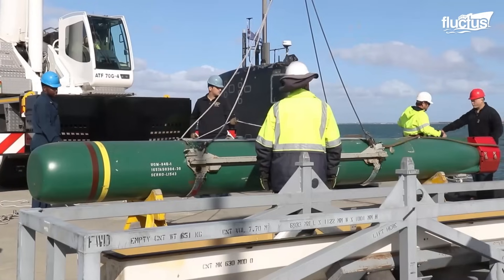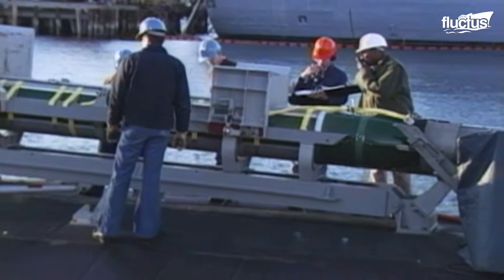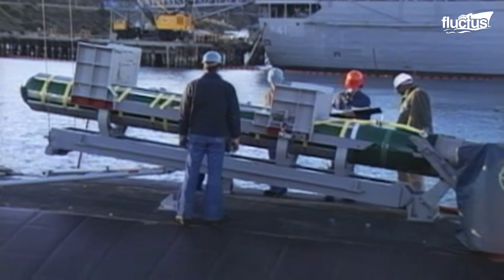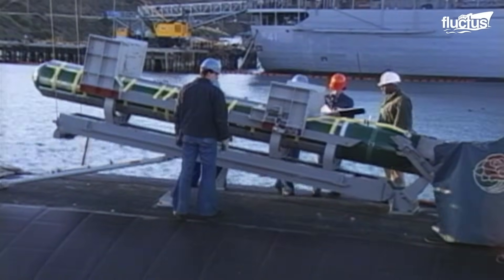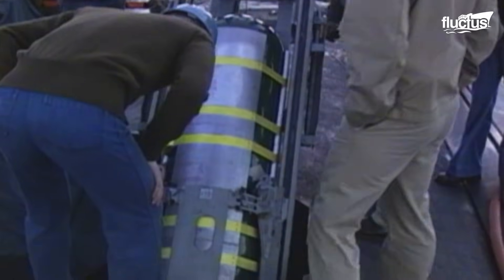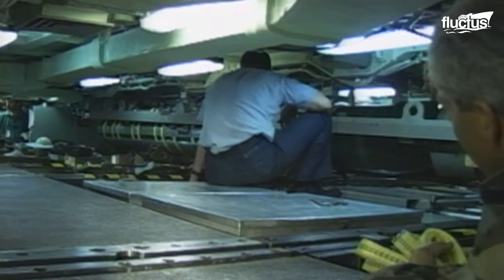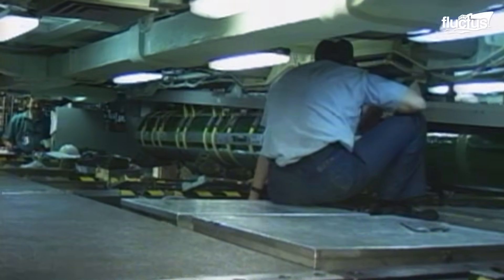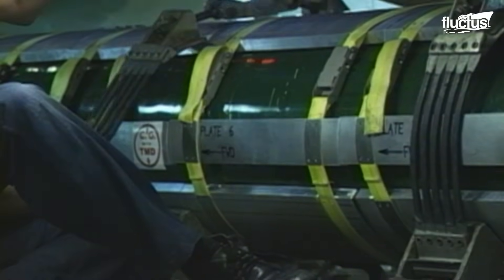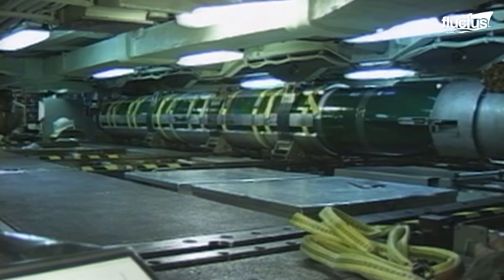The process begins with torpedo loading. While docked, specialized cranes transfer munitions onto the submarine's upper hull section, where external hatches or access ports allow crew members to load them into the vessel's internal racks. Given the potential hazards, this operation demands extensive training and strict adherence to safety procedures.